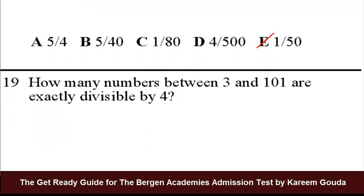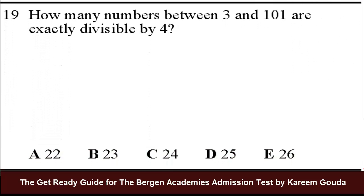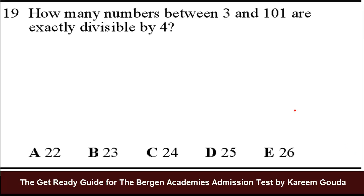Question number 19: how many numbers between 3 and 101 are exactly divisible by 4? One way to do this is to actually try the numbers and see which are divisible by 4, but you'd have to try a lot of numbers. Looking at the answer choices, the answers are all very big numbers, so that would take a very long time. What we do instead is start with the big number, 101.